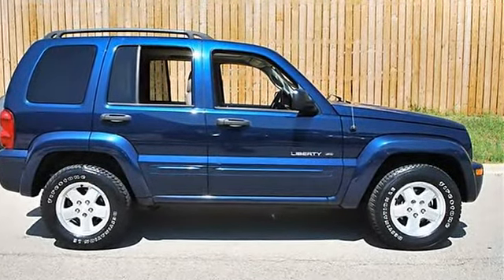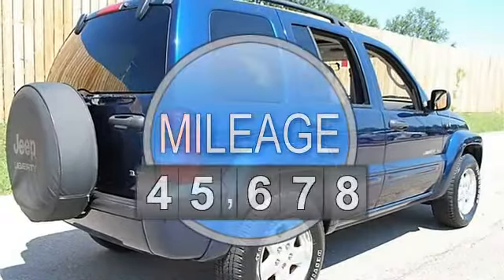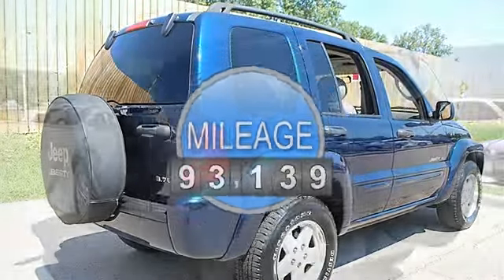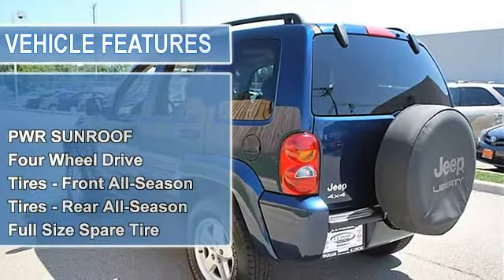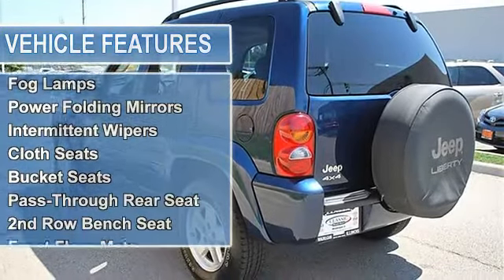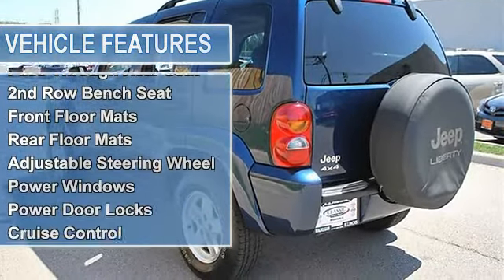Automatic, V6 3.7L, 4WD power sunroof, 4-wheel drive, tires front all-season, tires rear all-season, full-size spare tire, aluminum wheels, power steering, 4-wheel disc brakes.